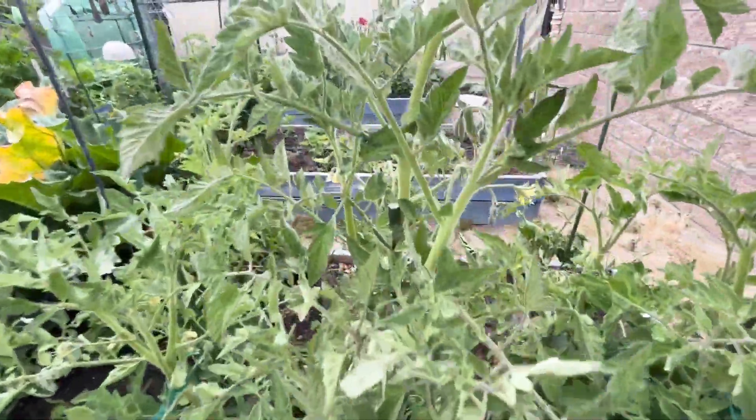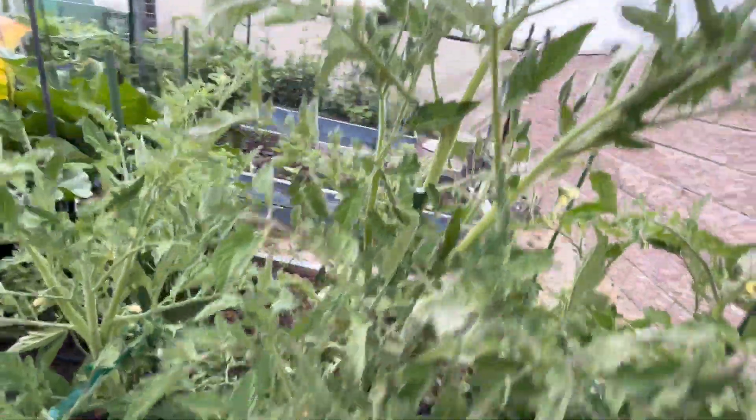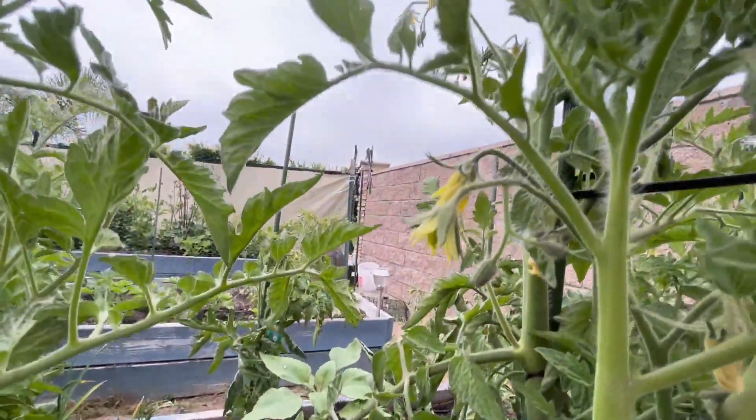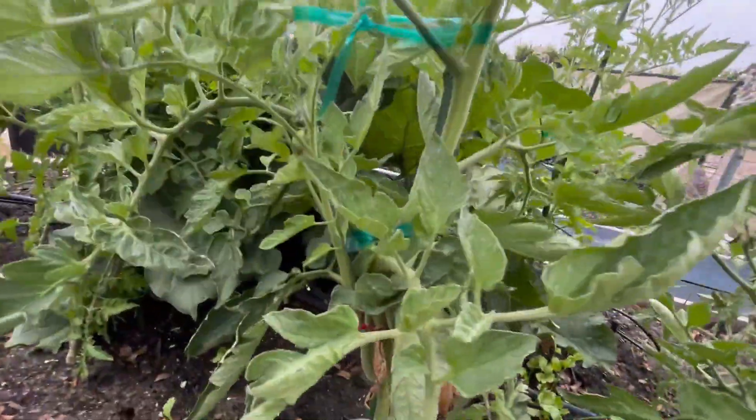I've got some tomato plants that are starting to get little buds on them, and you can see there's little yellow buds that are starting to grow. I did notice I had a couple of tomatoes yesterday.